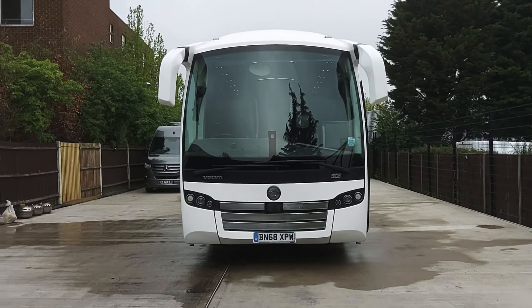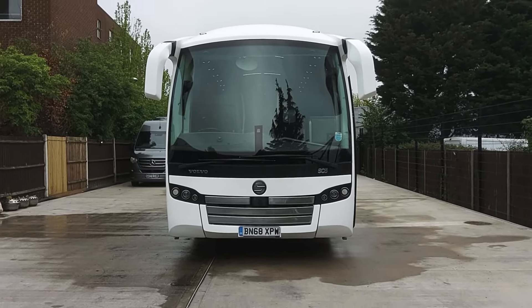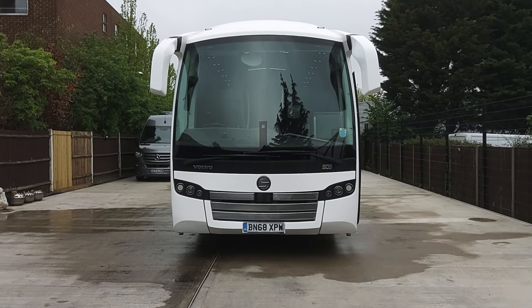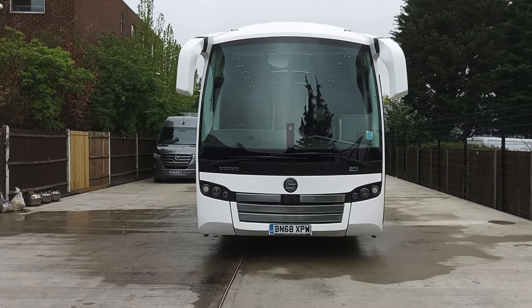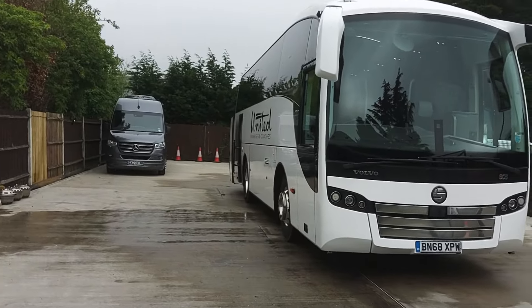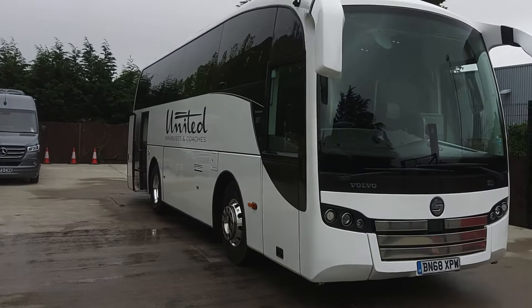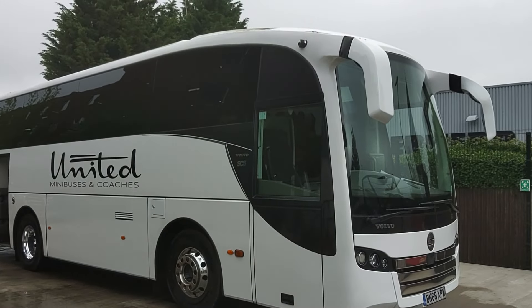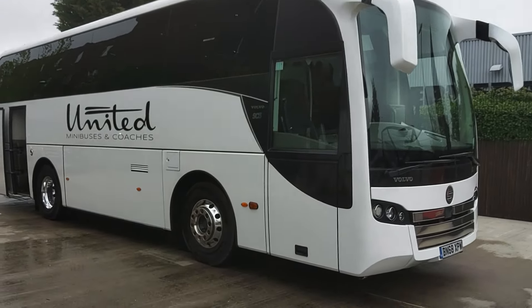Here we have a 2019, on a 68 registration, Volvo B8R Sunsundegui SC5, 38-seat executive coach. We are in Crawley at the moment at United Minibuses and Coaches, looking at this very, very well-presented baby Sunsundegui.